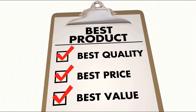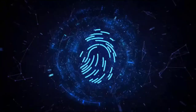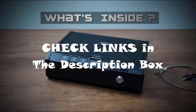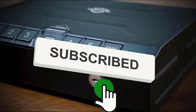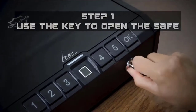We've considered their quality, features, and values when narrowing down the best choices possible. If you want more information and updated pricing on the products mentioned, be sure to check the links in the description box below. Make sure you like the video, subscribe to our channel, and hit the bell icon for future updates. Without further ado, let's get started with the list.